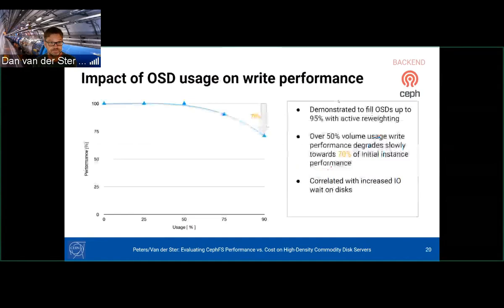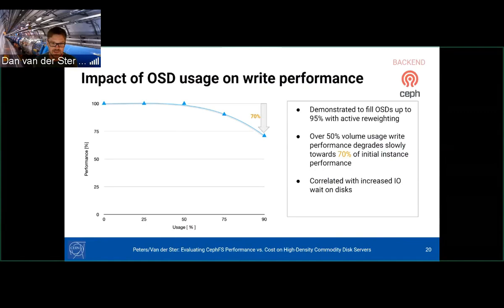We noticed that as OSDs got full, write performance dropped. Up to 50% full, everything worked very well, but at 75% and 90% full we saw up to a 30% cut in streaming write performance. This correlated with increased IO wait on disk — we assume this is the BlueStore allocator spending more time fitting blocks onto the disk and doing more random seeks to write.